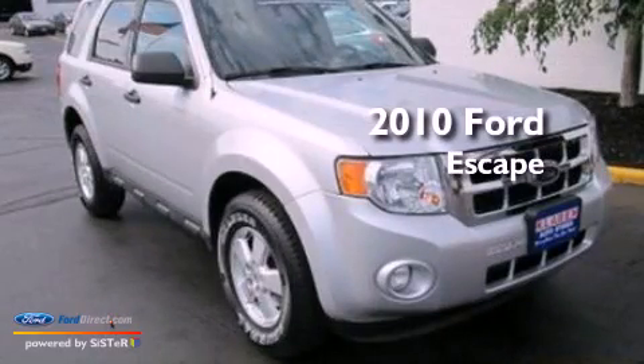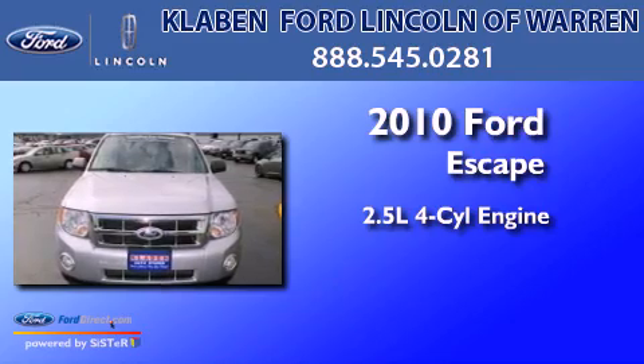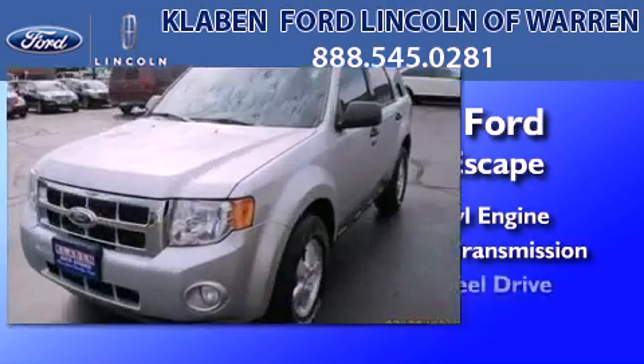This is a certified pre-owned 2010 Ford Escape. It has a 2.5-liter four-cylinder engine, an automatic transmission, and four-wheel drive.